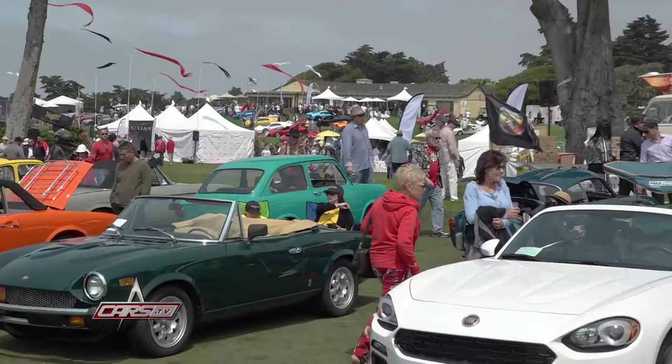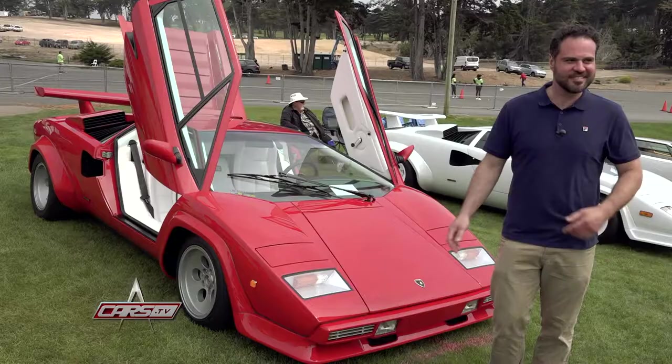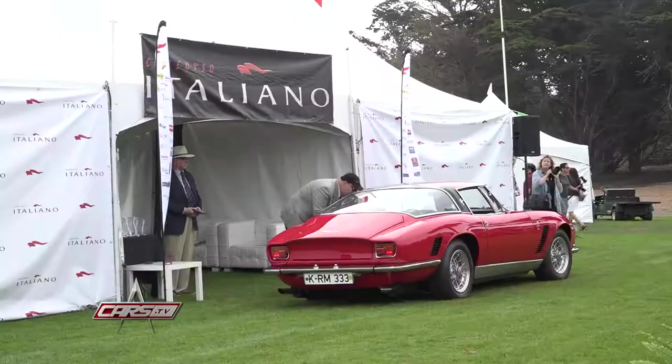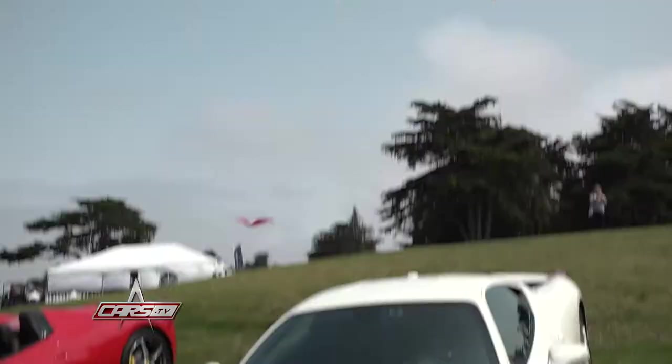Welcome to Concorso Italiano. My name is Mike Call. I'm here with the 1983 Lamborghini Countach. It's my favorite kind of show because it's all Italian cars — I love everything from Alfas to Zagato. It's more relaxed than Pebble Beach, but it's not lemons either. If you're a lover of Italian cars, there's no other place to be.